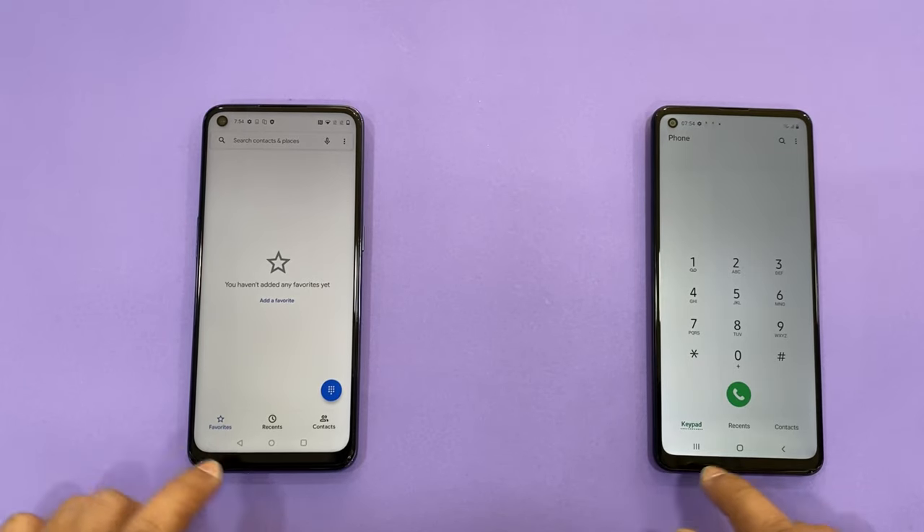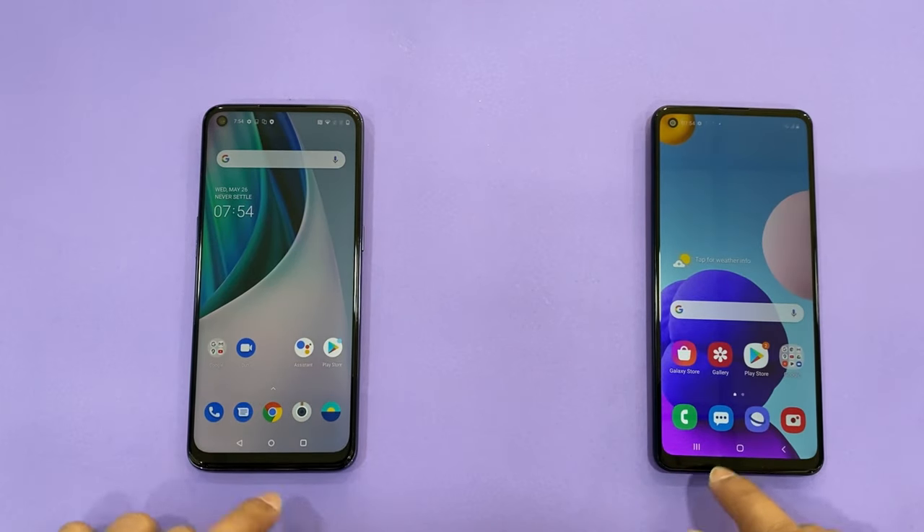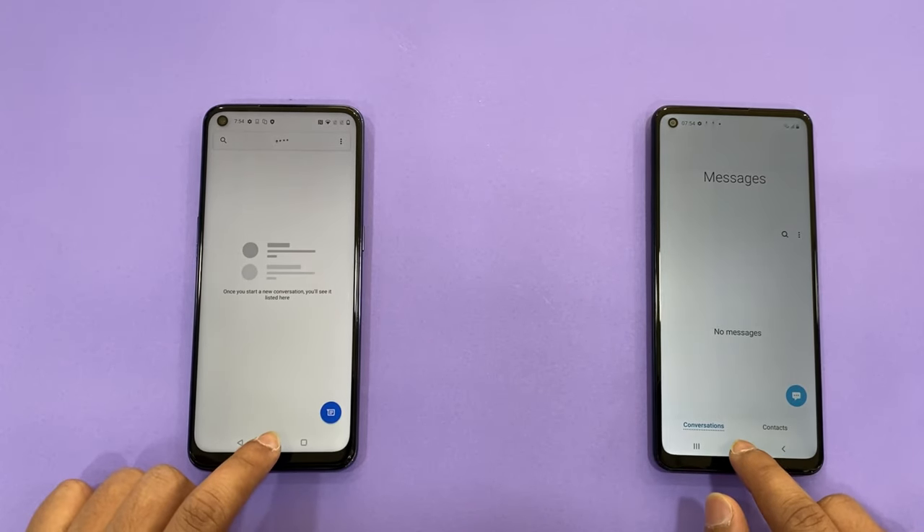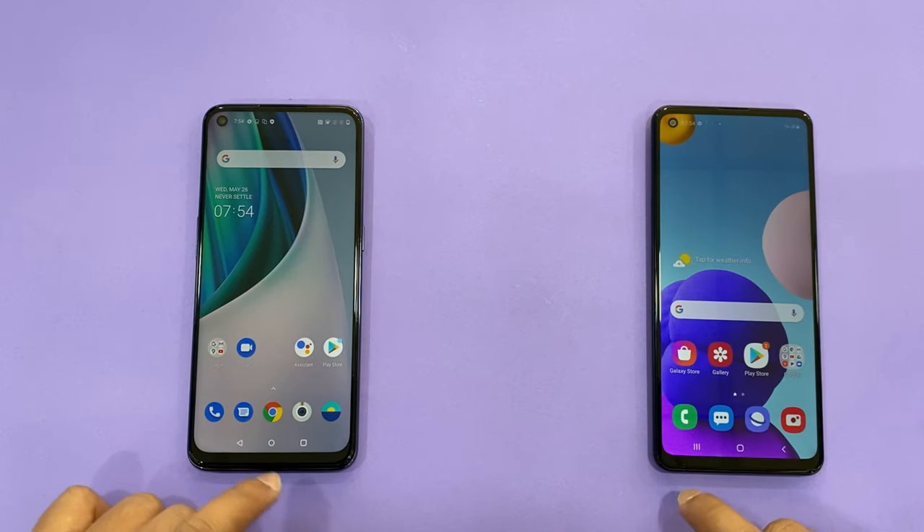First we can start the comparison with the dialer — both devices perform the same. Next, the messaging app — here too the same. Next, the browser.